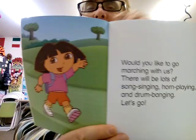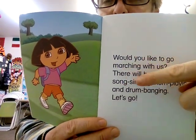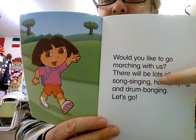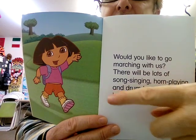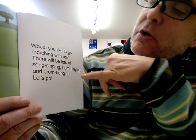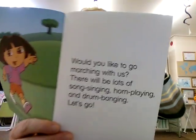She's trying to make a musical parade today. Would you like to go marching with us? They're going to make a marching parade like a marching band. There will be lots of song singing, horn playing, and drum banging. Let's go! Let's hear the drums, the songs, and horns.